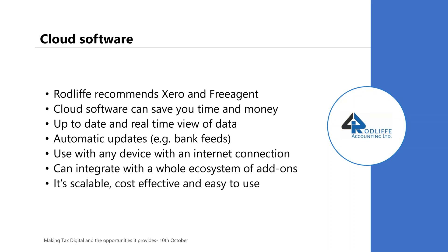You can also integrate cloud software with the whole ecosystem that surrounds it. For example, with Xero you could use Receipt Bank to look after your bills and expenses. Plus it's scalable, cost-effective, and easy to use. At Rodliffe, 95 to 97% of our clients are already on MTD-compliant software — either Xero or FreeAgent, or one or two other pieces of software that we also use.